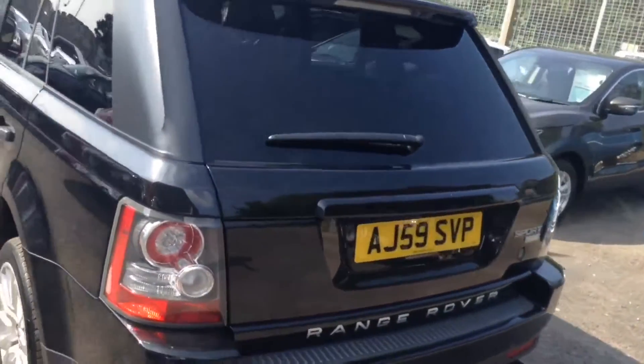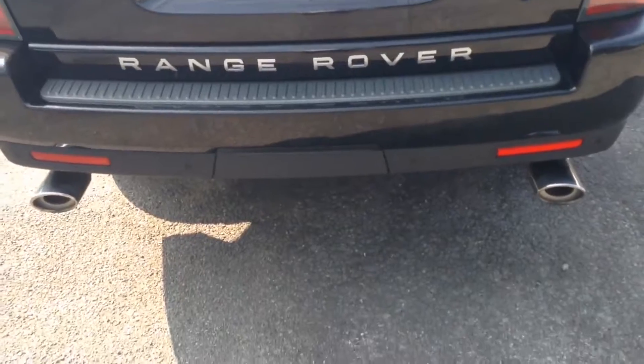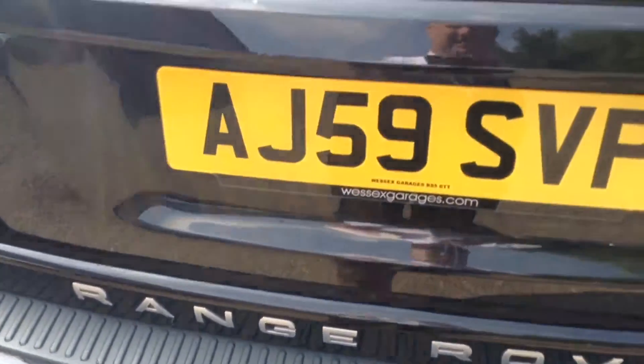As we reach the back, you can see it's fitted with two chrome exhausts on the back bumper. You can also see it's fitted with rear parking sensors to help you with your parking manoeuvres.